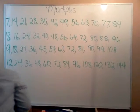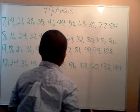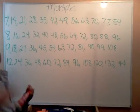12. 12, 24, 36, 48, 60, 72, 84, 96, 108, 120, 132, 144.